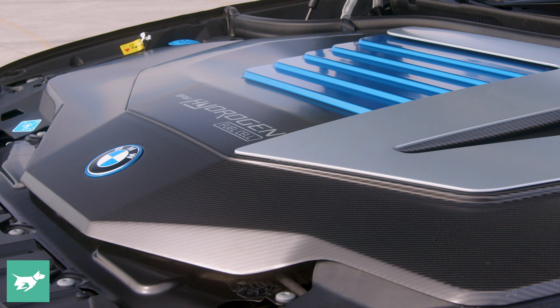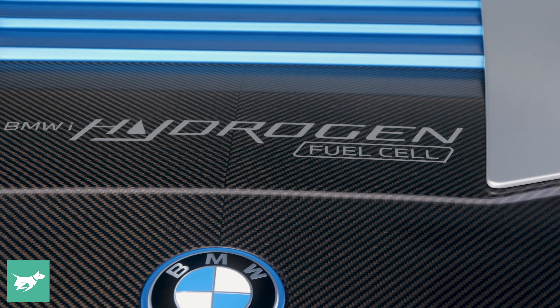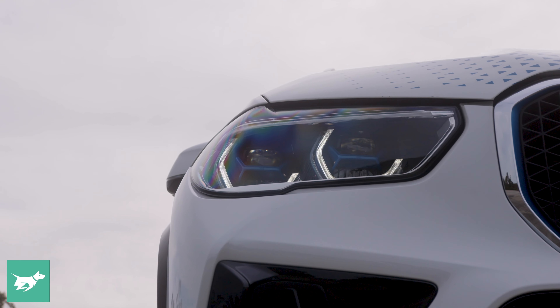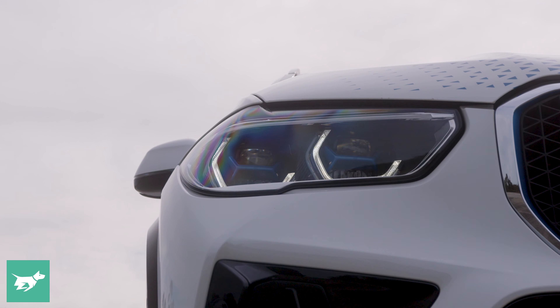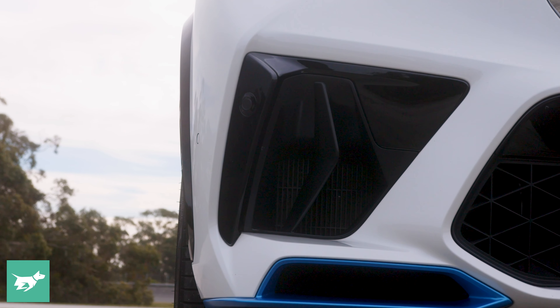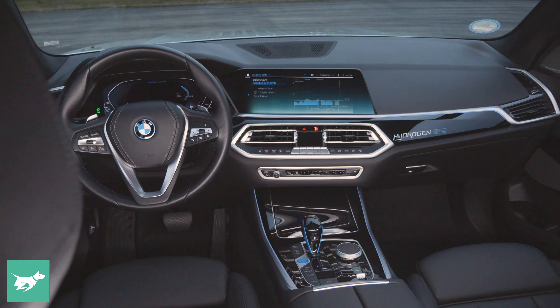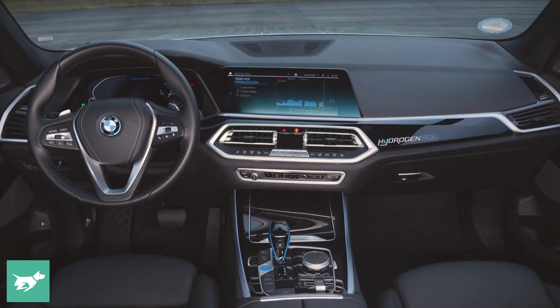Other advantages imagined for hydrogen fuel cell cars include towing — you can refuel in three to four minutes with 500k of range, and if you're towing a caravan you can't quite do that with an electric car yet. Hydrogen fuel cell cars are also simpler to produce than battery electric vehicles, which use a lot of rare earth minerals in their batteries. And in very cold climates, there's no loss of range — not that that matters much here in Australia.